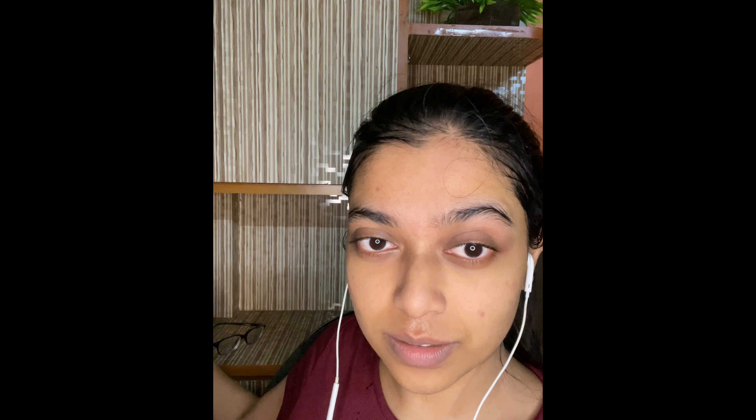I just washed my face and removed the cleansing oil. Then I went in with my face wash — Neutrogena Extra Gentle Cleanser.